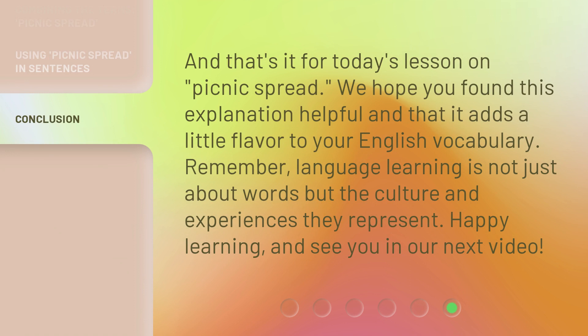And that's it for today's lesson on Picnic Spread. We hope you found this explanation helpful and that it adds a little flavor to your English vocabulary. Remember, language learning is not just about words but the culture and experiences they represent. Happy learning, and see you in our next video.